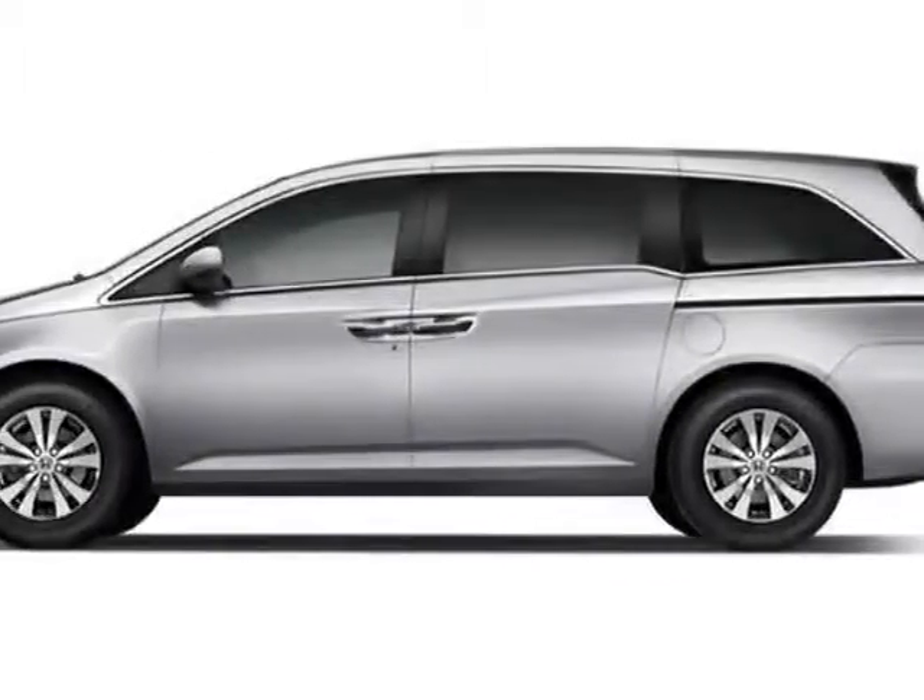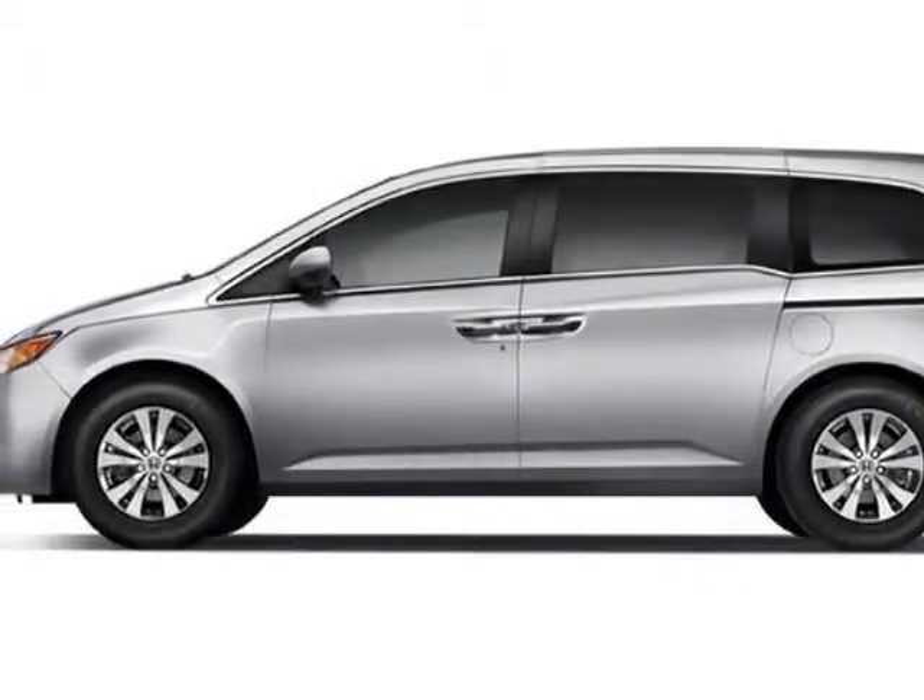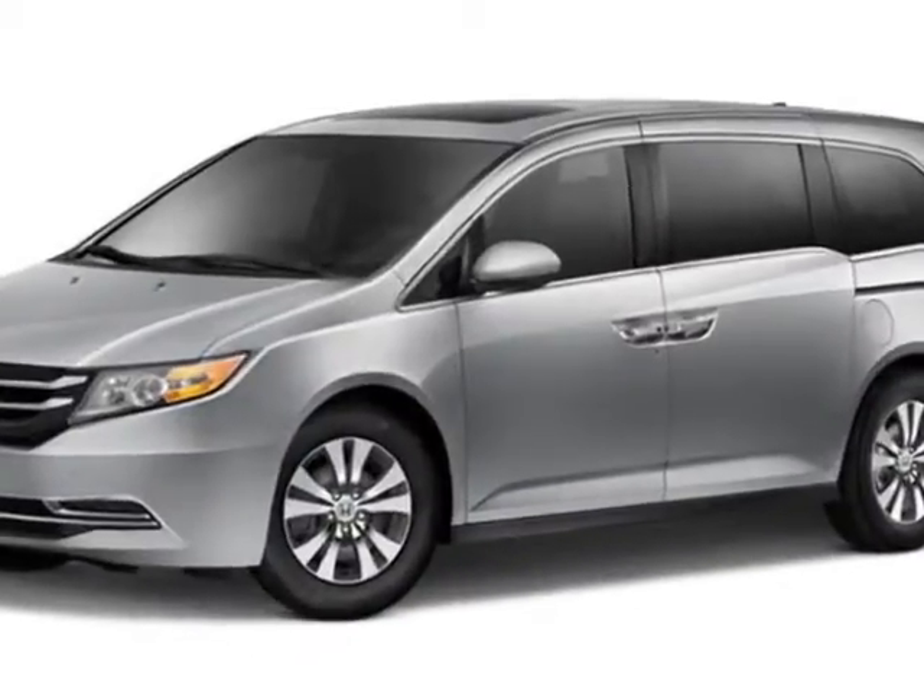Take a look at this new 2015 Honda Odyssey. For your protection, this vehicle has a full factory warranty.